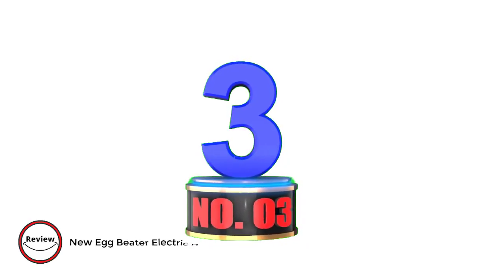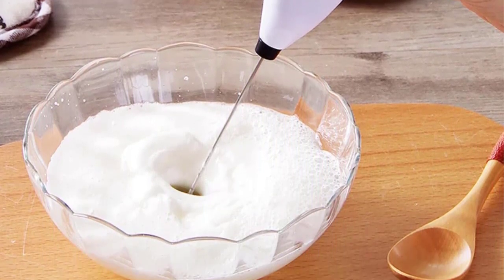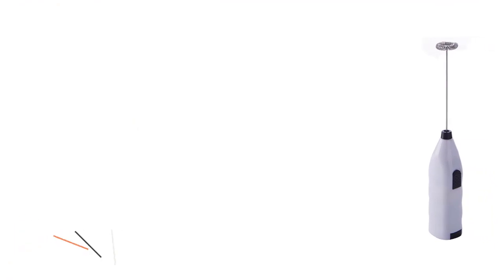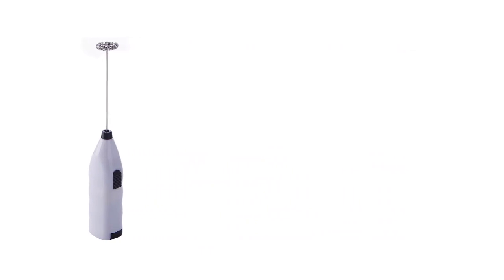Number 3: New Egg Beater Electric Handheld Rotary Egg Whisk Blender. Introducing this versatile kitchen companion crafted with durable ABS and 304 stainless steel. This lightweight blender is your go-to kitchen tool. With its multifunctionality, effortlessly whip up frothy eggs, creamy milk, or smooth coffee.